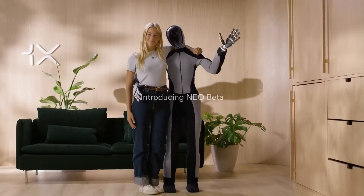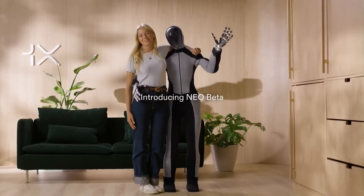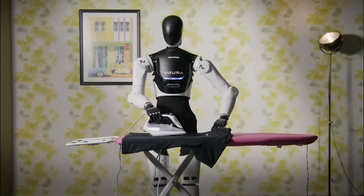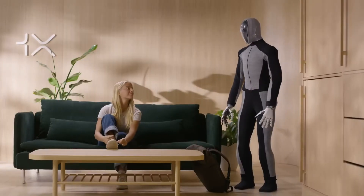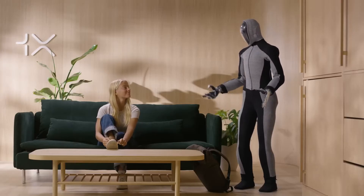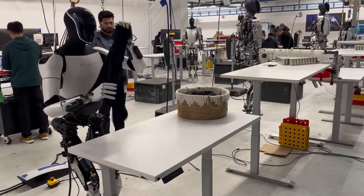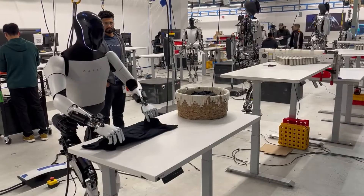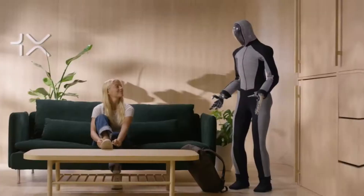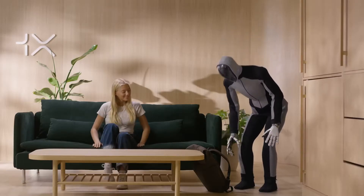The future of household robotics is here, and it's about to change everything. Imagine a world where robots like Neura's 4ENE1 and OpenAI-backed Neo Beta handle your chores while you kick back and relax — from folding laundry to pouring drinks. These robots are doing it all with mind-blowing precision. But with all this excitement, there's one big question: can these powerful machines safely share our homes?